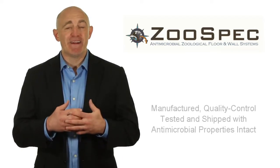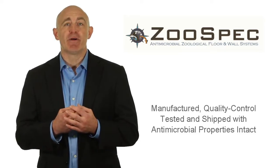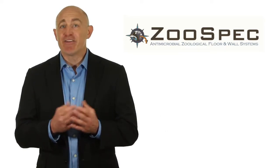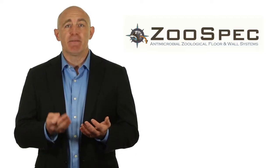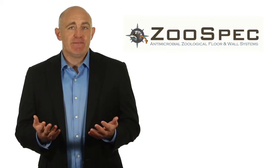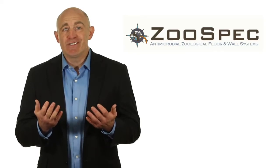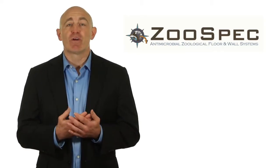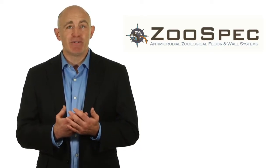Additionally, and unlike competitor systems, Zoo-spec systems are manufactured, quality control tested, and shipped with antimicrobial properties intact. Other manufacturers provide a separate antimicrobial additive that is field-mixed into the polymer components prior to application. Unfortunately, this scenario is not verifiable or quantifiable, so you just don't know for sure if your floor and wall system will perform the way it was intended.